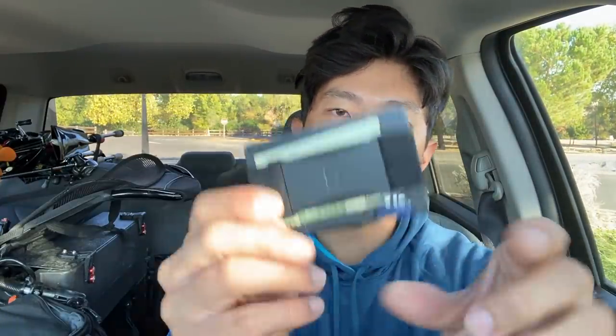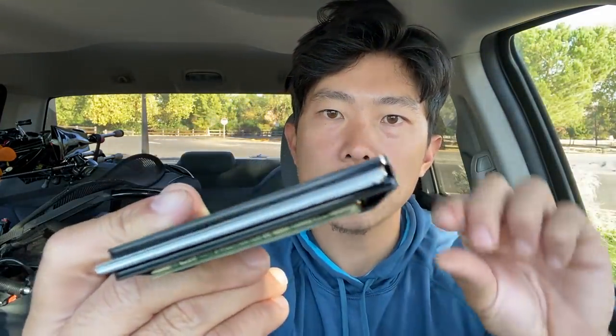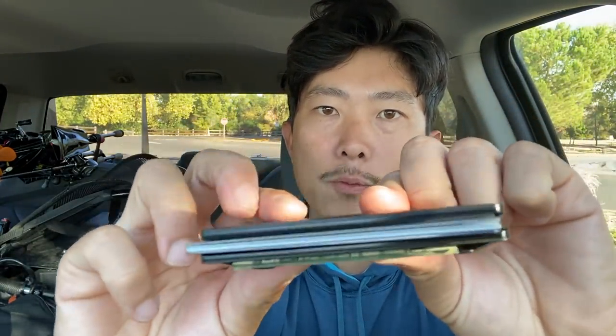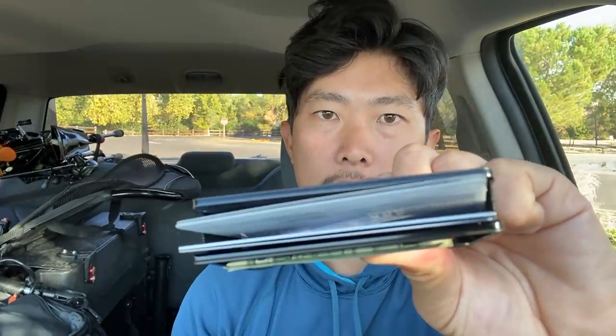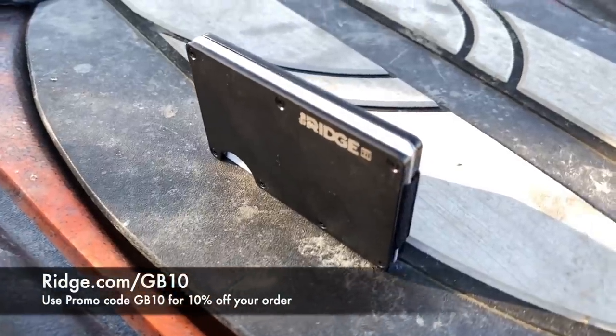Just to go over the features: there's a little notch slot you can push your cards up from. You can actually fit 12 cards in there, and if you have more, just pinch the bottom one-handed and grab any card you want. It's got a cash strap in the back and a lifetime warranty. I'll be rocking this as my new wallet. Link in the description — use code GB10 to get 10% off your order from the Ridge.